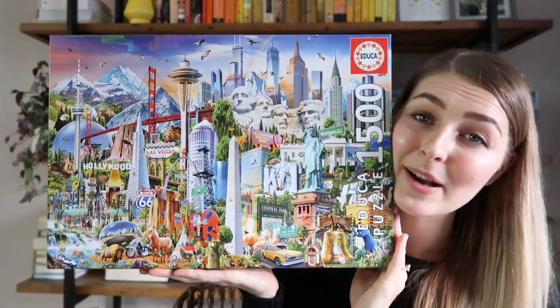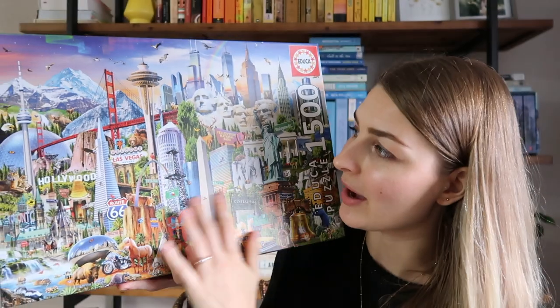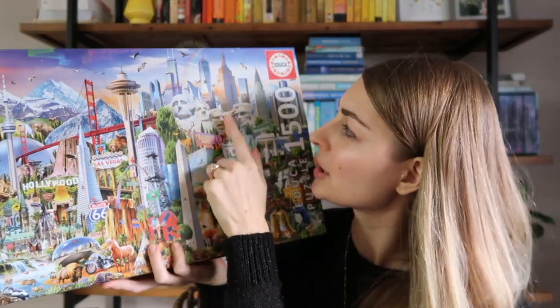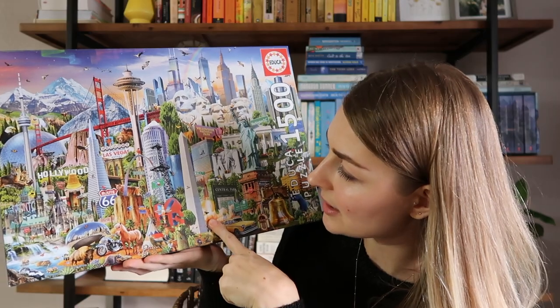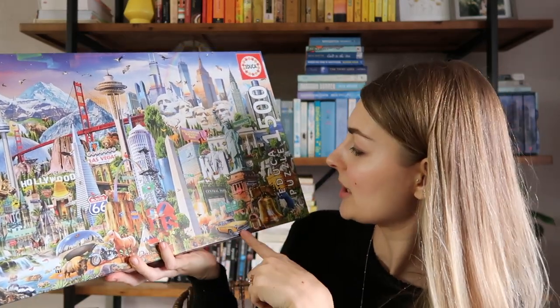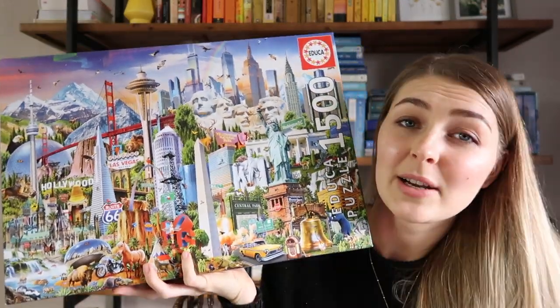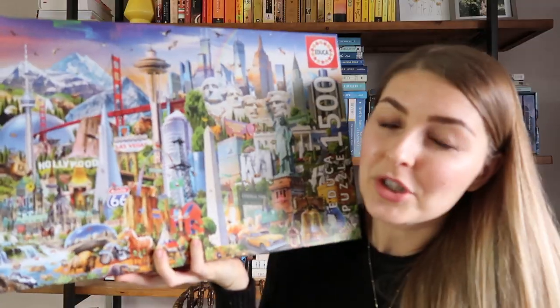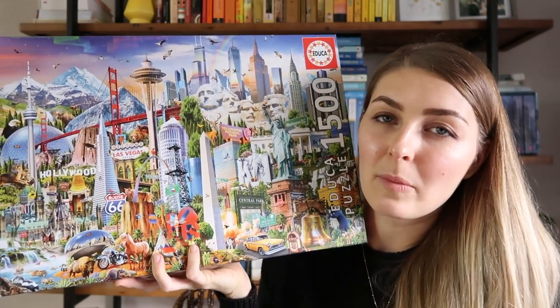This one I'm the most hesitant to give away — I still may keep it. It's a 1,500-piece puzzle of the US with major landmarks: the Space Needle, Golden Gate Bridge, Mount Rushmore, New York City, Washington DC Monument, Chicago, Hollywood, a bunch of street signs — different highlights of the US. It was a fun puzzle and a bit of a beast as well. I enjoyed doing it, but for some reason I don't see myself doing it again, so I put it in my unhaul pile.